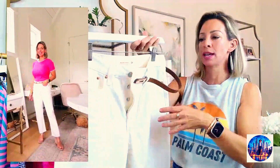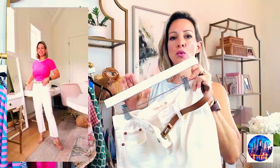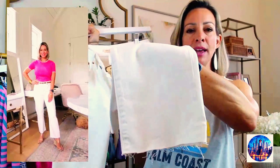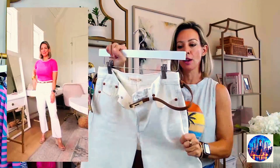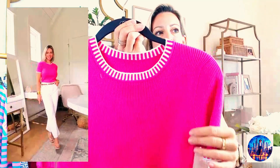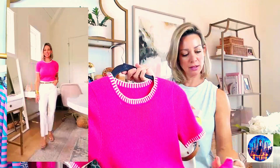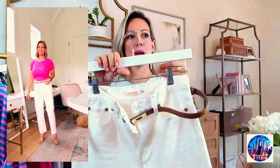Moving on to white jeans — I'm so happy with this particular pair. It's the wedgie straight style. I sized up because they don't have much give, so get your true size or size up one. Because I sized up I needed to cut the length so they'd show a little more ankle. They're a soft white, which I appreciate. I paired them with a little pink ribbed knit sweater — so cute, definitely work-to-weekend friendly, with cute stitching at the neck and sleeve. I got an extra small — true to size.